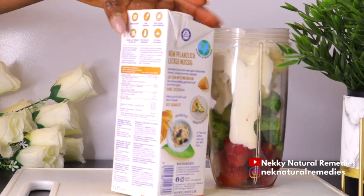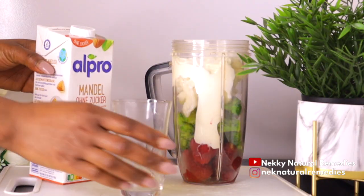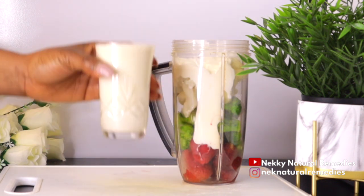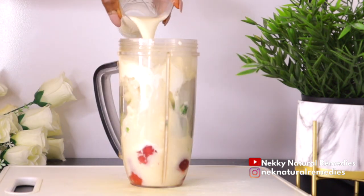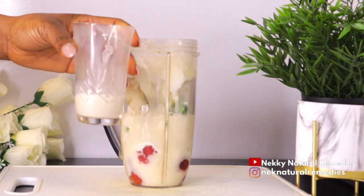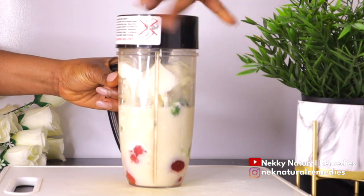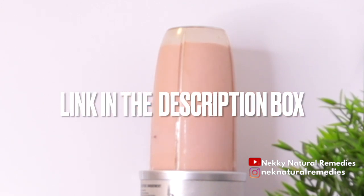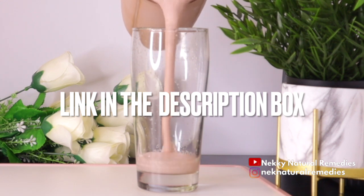For the liquid, we are going to be using milk — I'm using almond milk. Please go ahead with any plant-based milk. I'm using about one and a quarter cups. Then cover and blend until smooth, because this is a smoothie and you're drinking everything. If you're looking for a good blender, the link will be in the description box, along with other tools I use in my recipes.